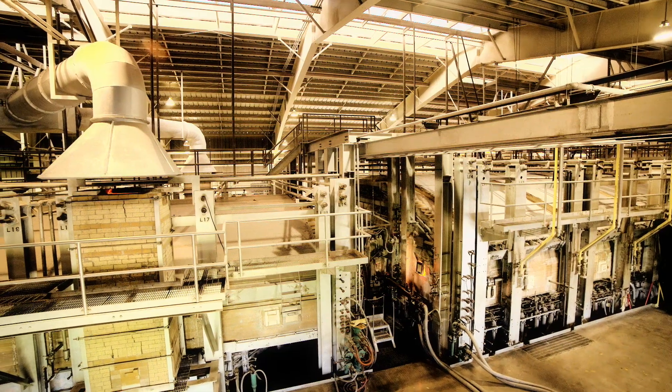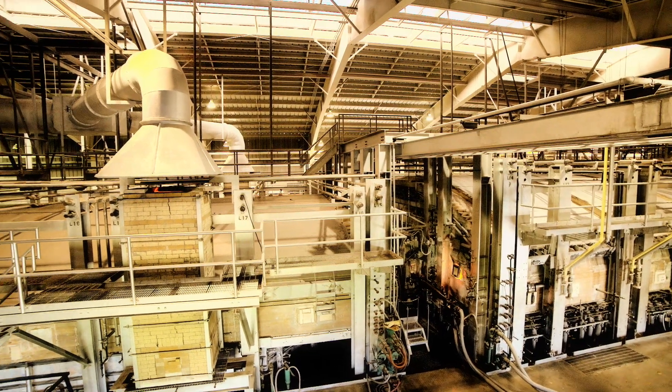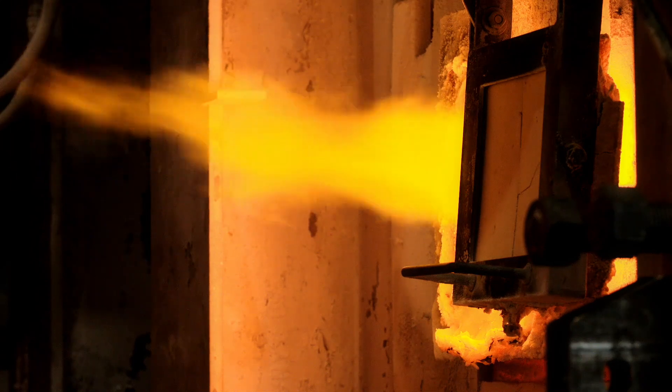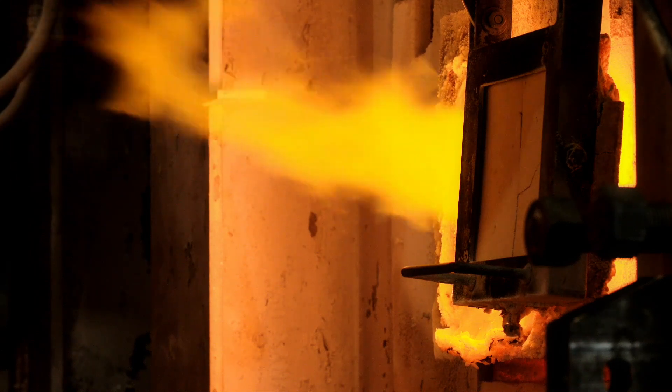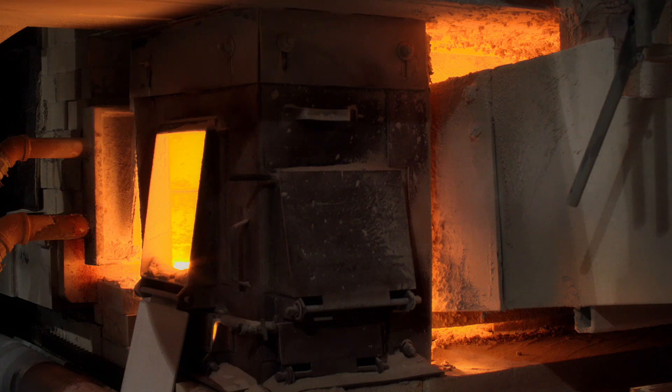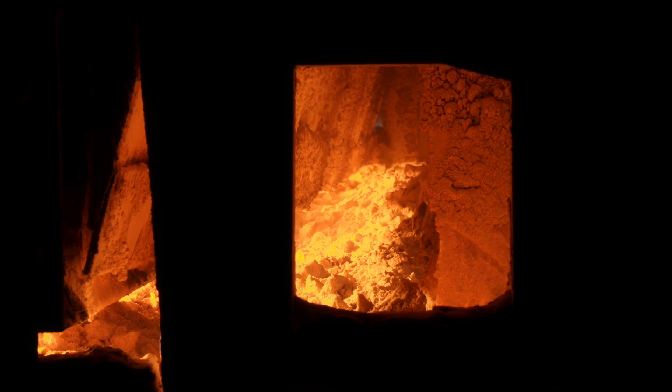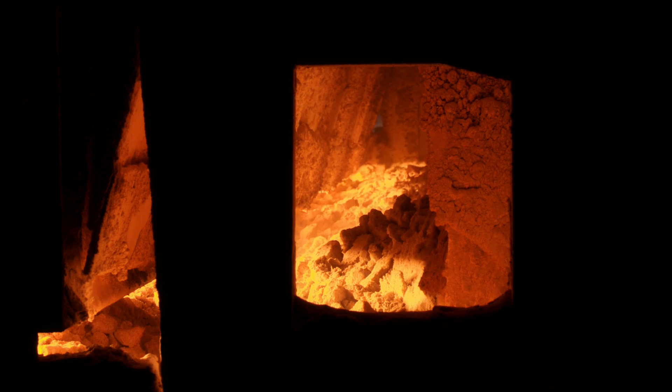The full batch is then conveyed to an enormous 36-foot-wide furnace that reaches temperatures of up to 3,000 degrees Fahrenheit. A charger pushes the batch materials into the furnace, where the heat transforms these raw materials into a 4-foot-deep pool of liquid.